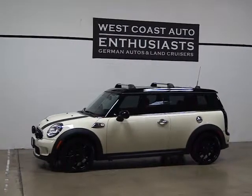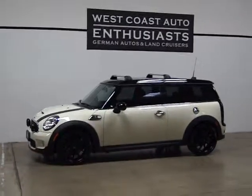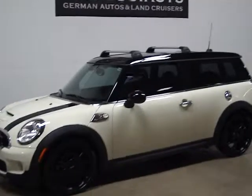Thank you for visiting West Coast Auto Enthusiast. Today we're featuring a 2008 Mini Cooper Clubman S. This is a 6-speed, clean title, clean Carfax car. It's got 58,000 miles on it.